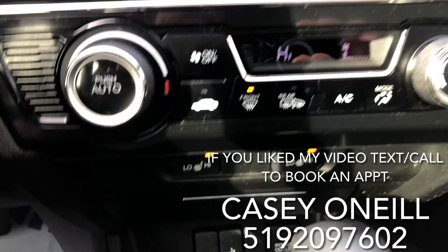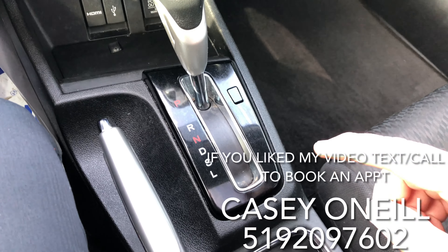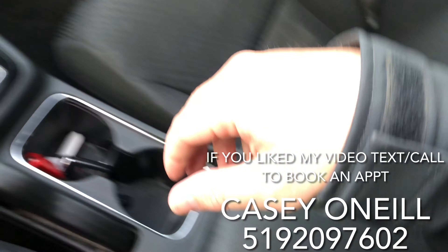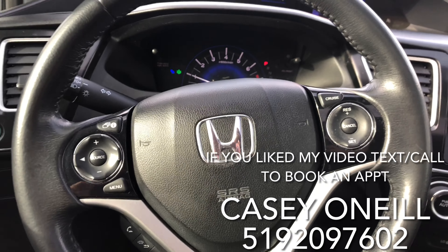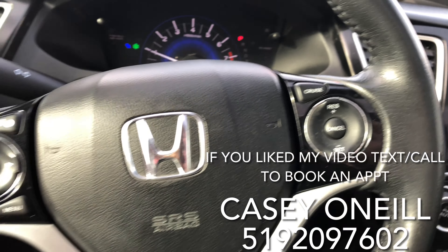Down below you've got your climate controls and heated seat options. Below that, some charging options for your phone or anything you need. You've got drive mode, sport mode for extra power, econ mode to save more on fuel, and another USB charger in there.